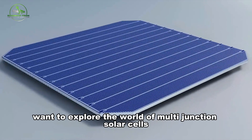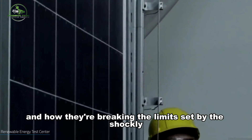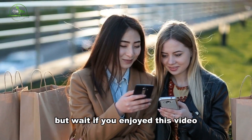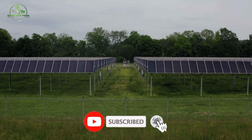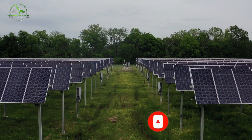Want to explore the world of multi-junction solar cells and how they're breaking the limits set by the Shockley-Queisser boundary? If you enjoyed this video, leave a like and subscribe to our channel. Tap the bell icon to turn on notifications to stay updated with all our latest videos.